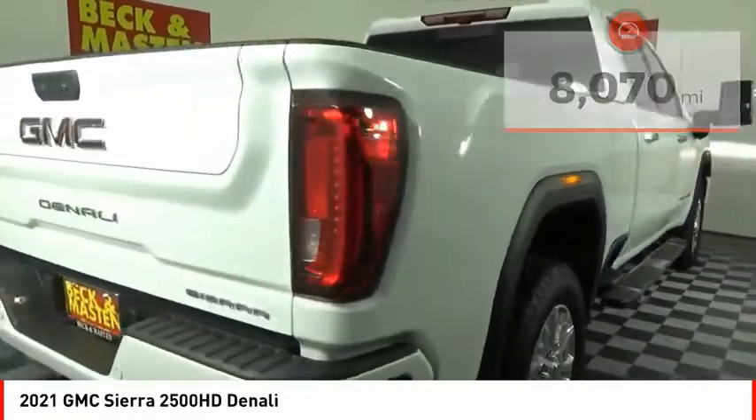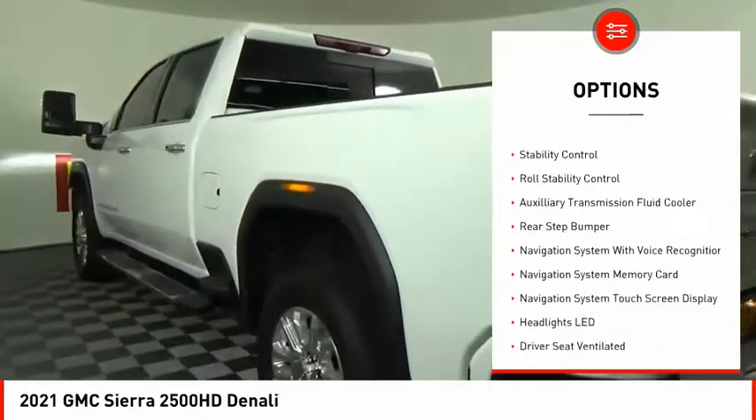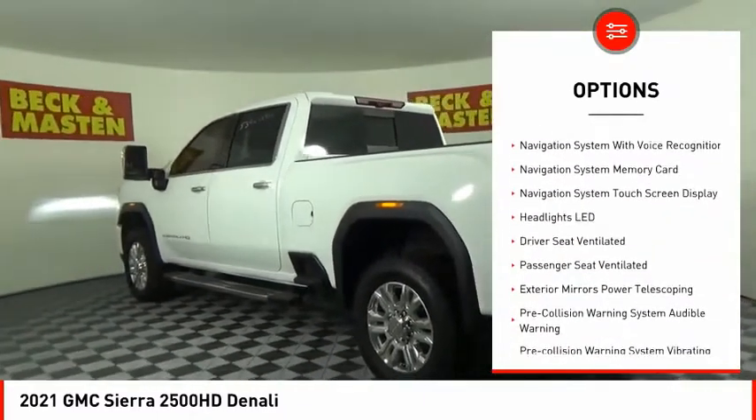Here are some of this vehicle's great options: power windows with safety reverse, hill descent control, tailgate step, remote engine start, and cargo bed light.